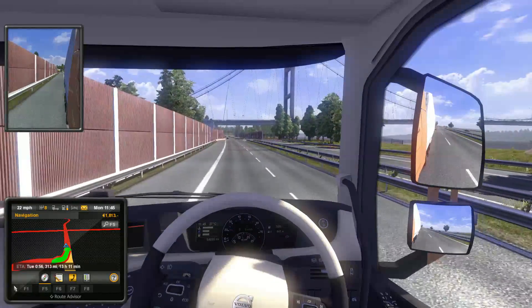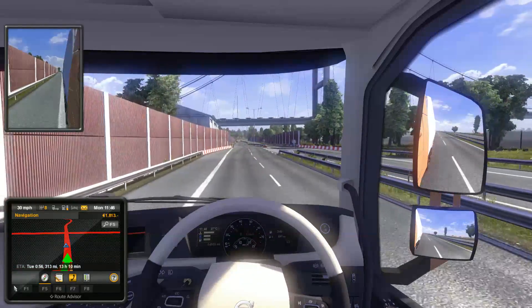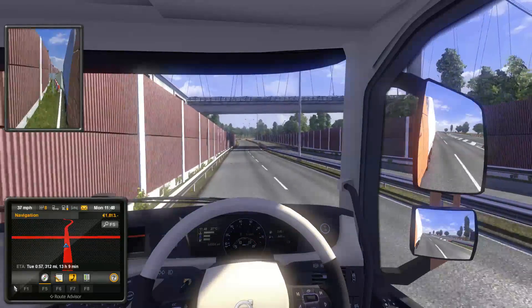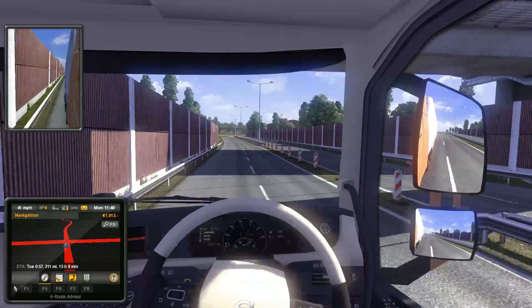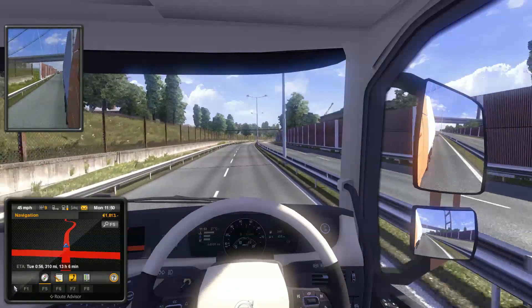Moving on to storage, I went with the Western Digital Caviar Blue 1TB, 7200 RPM internal hard drive. Right now this has a $5 mail-in rebate, making it $60. Not much more to say here — it's a 1TB Caviar Blue, so not too fast, not too slow, not too unreliable or reliable. Just your standard drive, really.